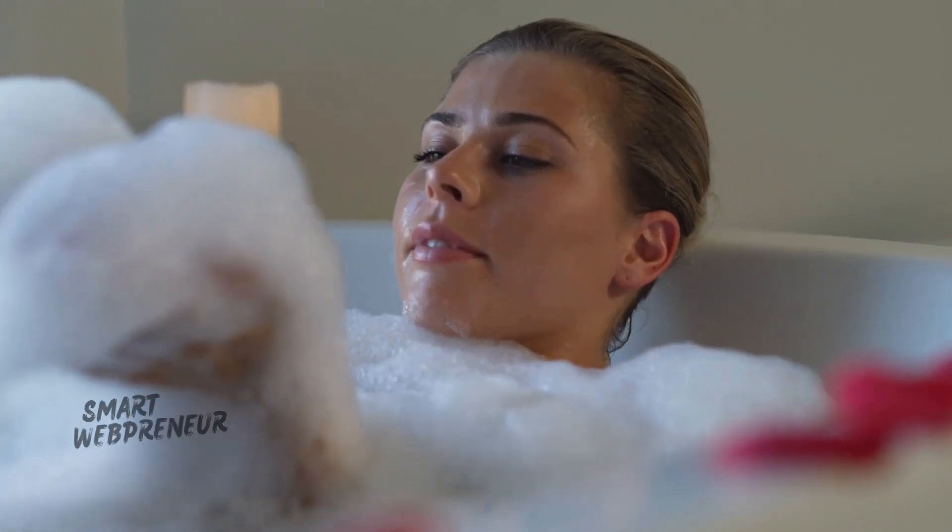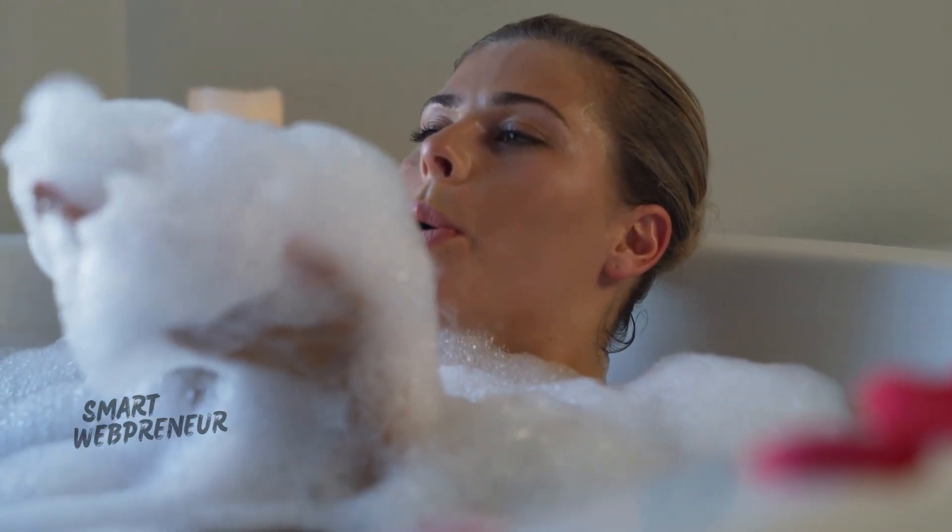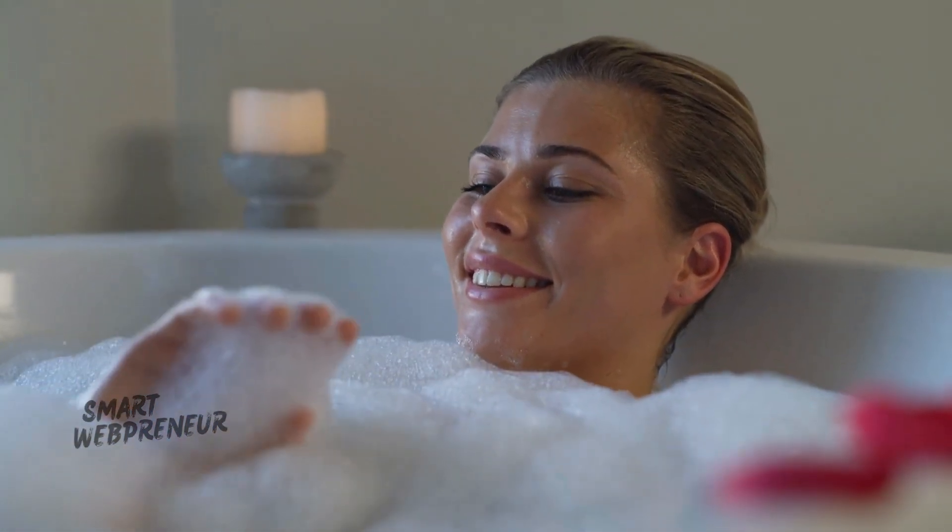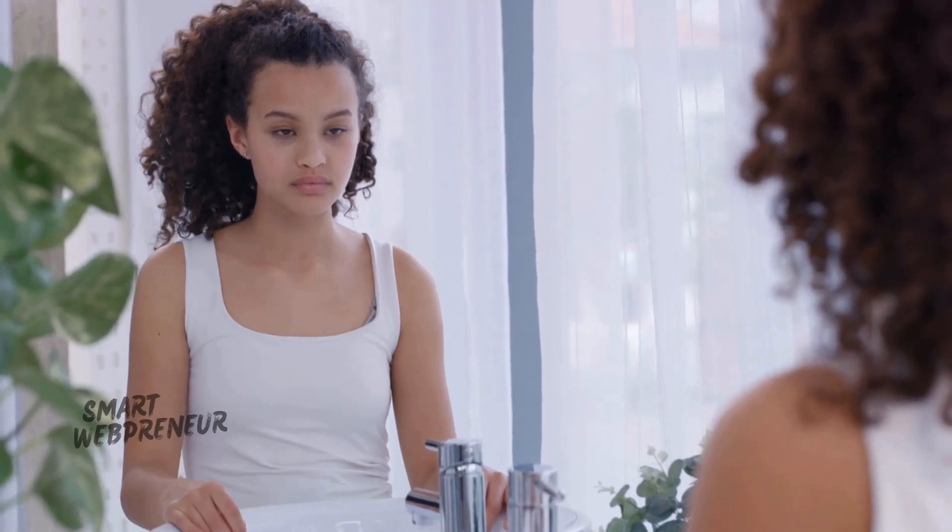Let's chat about self-care. I used to think it was all about bubble baths and spa days, but I've learned it's much more than that. It's about setting boundaries, saying no when you need to, and making time for activities that truly nourish your soul.